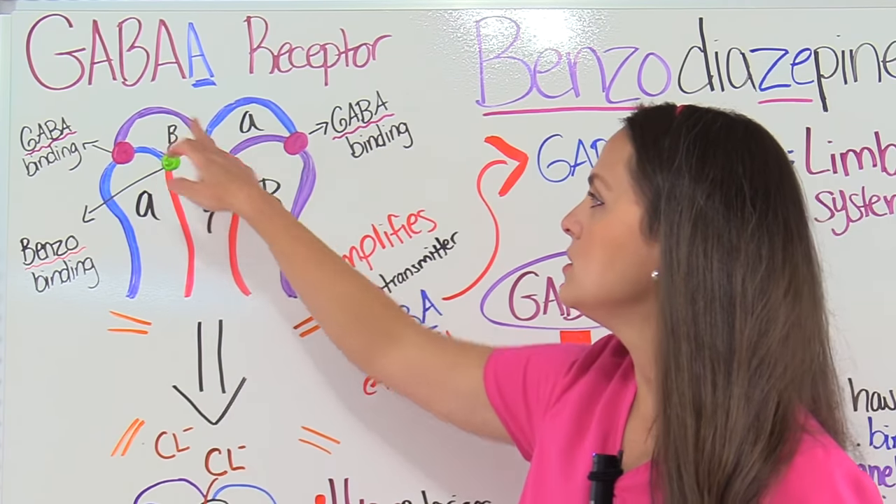Quiz question: Benzodiazepines amplify the effect of what neurotransmitter? A) Serotonin, B) Gamma-aminobutyric acid, C) Acetylcholine, D) Norepinephrine. The answer is B — because benzodiazepines amplify GABA, causing hyperpolarization and a decrease in firing potential, which produces the calming, tranquilizing effects. That wraps up this review over benzodiazepines. For more free quiz questions or pharmacology reviews, access the link in the YouTube description. Thank you for watching.